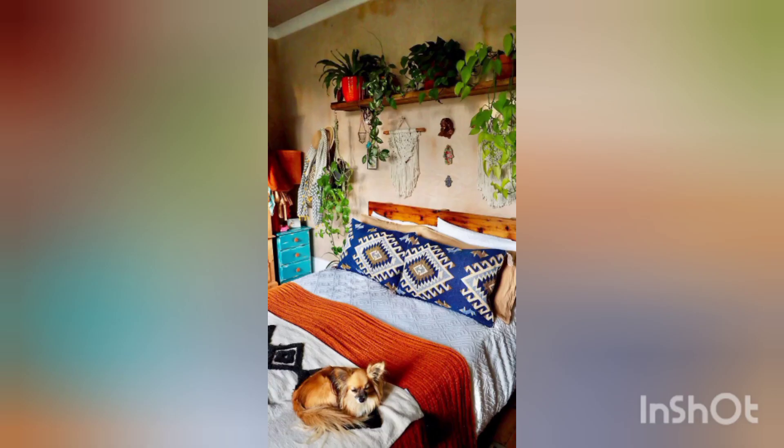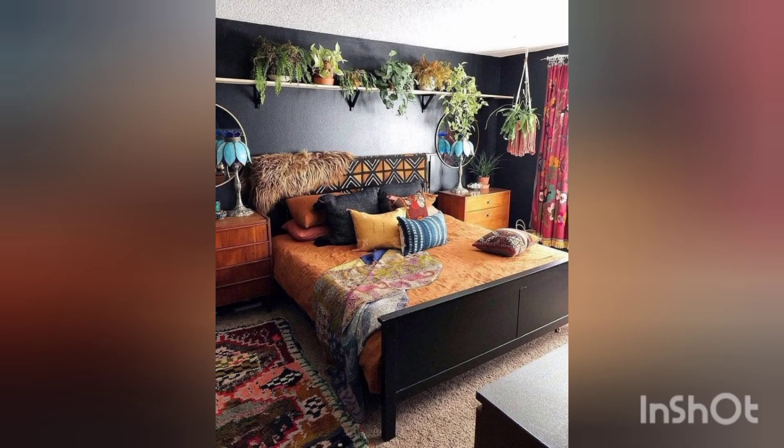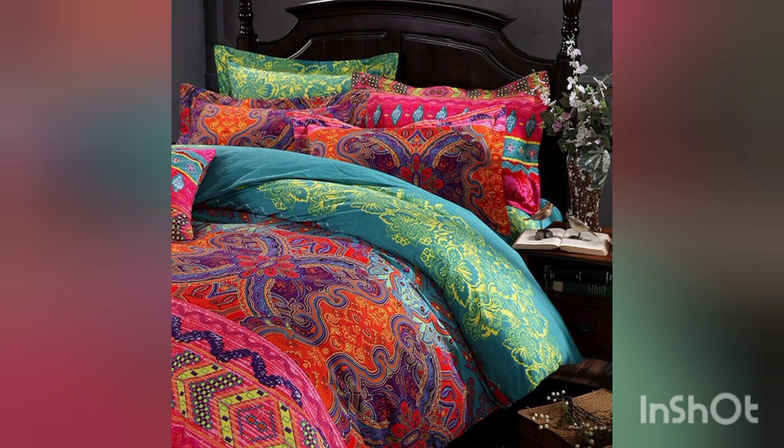Remember, the boho style is highly individualistic, so feel free to let your personality shine through in your bedroom decor. It is all about creating a space that reflects your free spirit and love for the unconventional.